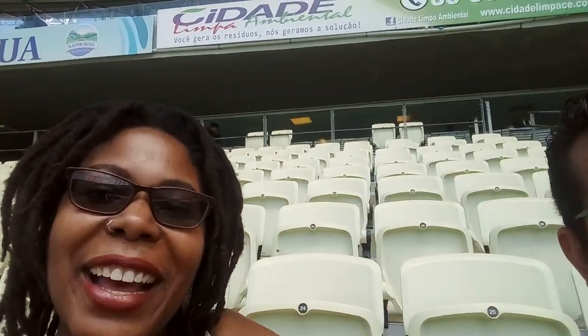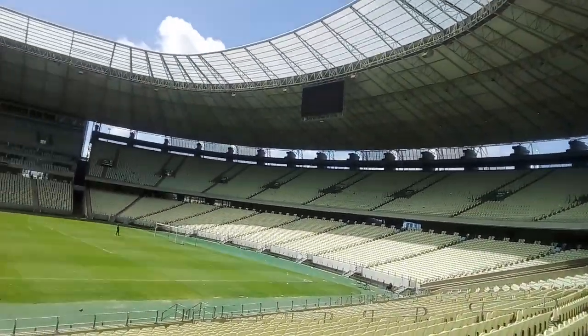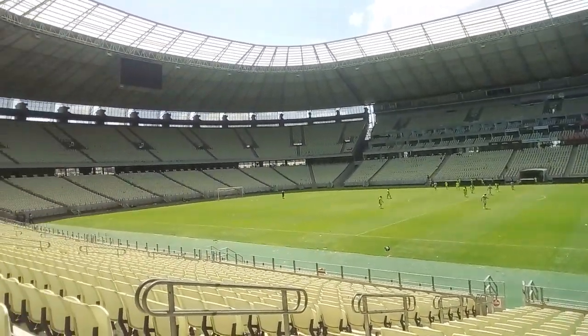I'm going to give you one more panoramic view before I say over and out. Have one more look at this glorious stadium. Such a beautiful day. Today we were actually able to walk on the field for a second before the team came out. Definitely if you're in Fortaleza, check this place out.